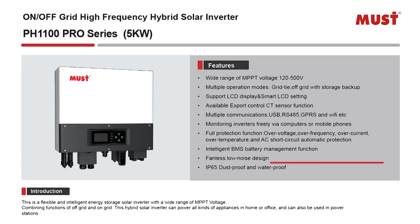Built to last, the IP65 rating provides a high level of protection against dust, moisture and other environmental factors, ensuring increased longevity and reliability.